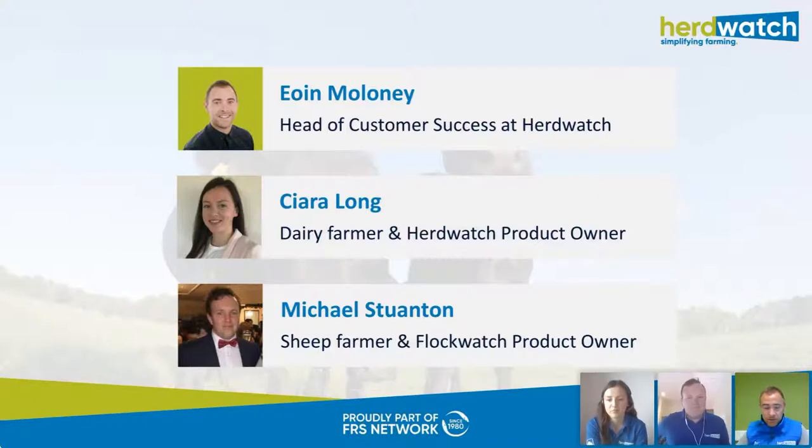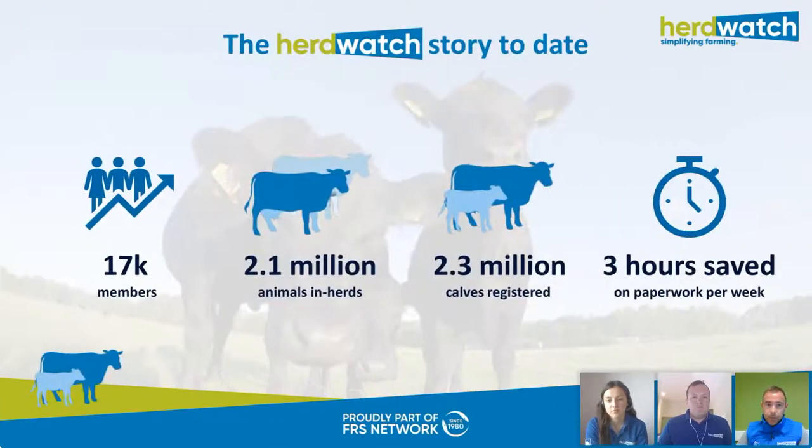Looking forward to hearing about all the new stuff in both Flockwatch and Herdwatch. Both Michael and Ciara are heavily involved on the development side when it comes to the app. They're going to cover all the new stuff we've been working on over the past couple of months. Herdwatch launched in February 2014 and since then we've gone on to become the market-leading app in both Ireland and the UK, with over 17,000 members using both the Herdwatch and Flockwatch apps daily to help them save time, remove paperwork and make better decisions on their farm.